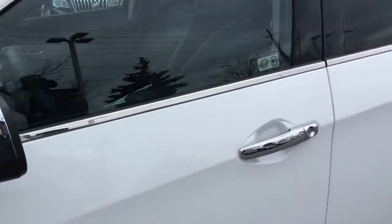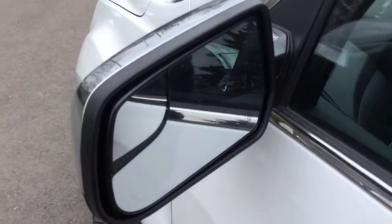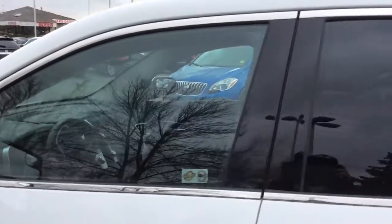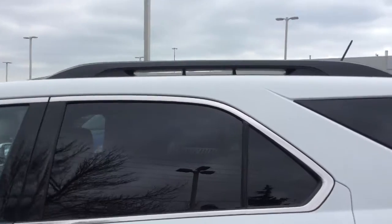You have chrome side mirrors and door handles, and the side mirrors also have a blind spot mirror. And you have deep tinted glass on the rear windows and rear side rails.